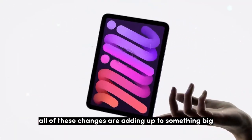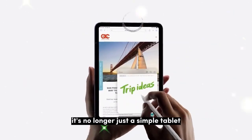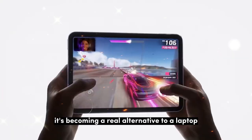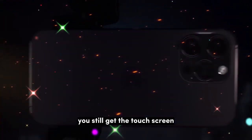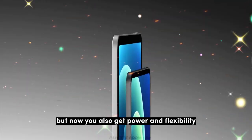All of these changes are adding up to something big. The iPad is turning into a hybrid machine — it's no longer just a simple tablet, it's becoming a real alternative to a laptop. You still get the touch screen and the fun ease of use, but now you also get power and flexibility.